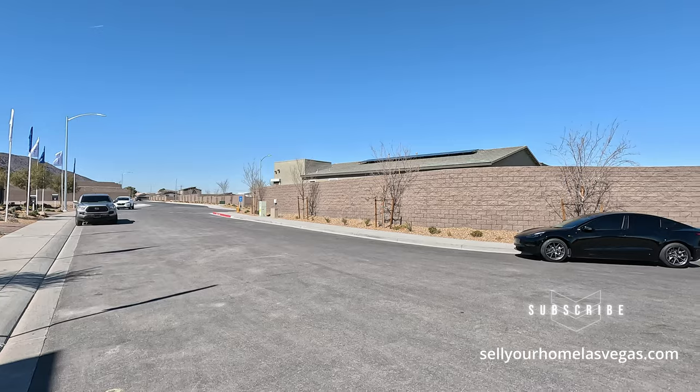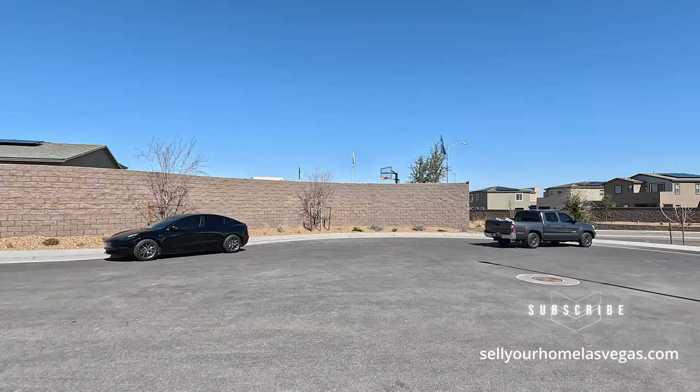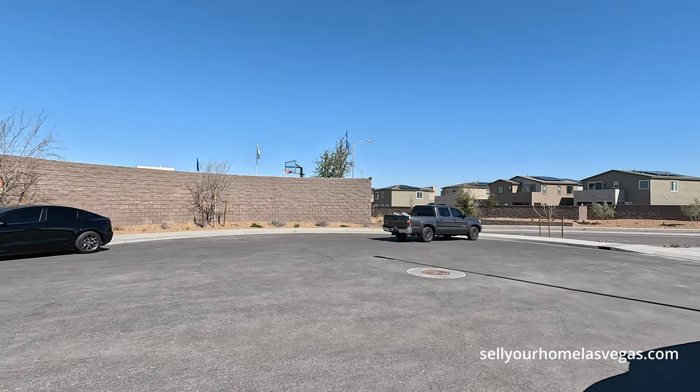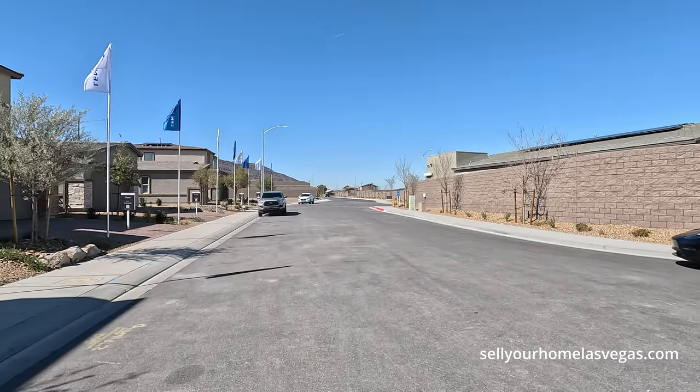Three mile an hour winds, 56 degrees. We're going to have a high of 64 today. Now out here at Black Mountain Ranch, they have six different collections and 24 different floor plans. You've got townhomes, single family homes, single story, and two story homes.